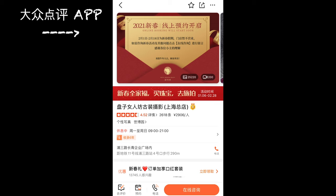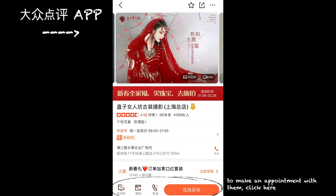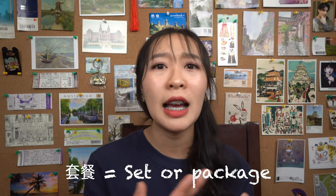You can contact them through Da Zhong Dian Ping and the app will redirect you to WeChat where you can directly message the company's workers. They only type in Chinese, but you can always use Google Translate, Pleco, or other translation apps. In this conversation, they'll ask you which taocan — aka which package — you want, meaning how many outfits you want. They'll also tell you how much it costs and ask you to pay. After you pay, they will issue you a receipt and then you can proceed to make an appointment.